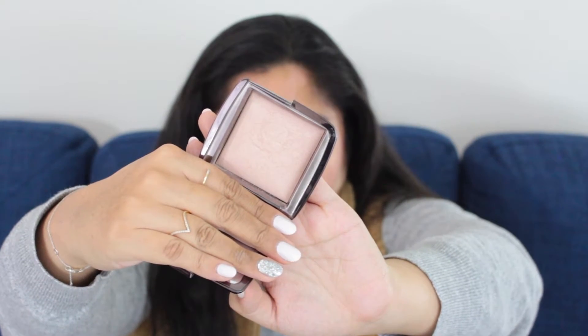For powder to set my concealer, I'm taking the Hourglass Ambient Lighting Powder in the shade Dim Light. I thought this was nice because it has a little bit more of a sheen and a glow to it, which I thought would be nice on vacation. This is the blush I always like to take in summer and warmer weather: the NARS Blush in the shade Deep Throat. I know a lot of people talk about NARS Orgasm, but I think NARS Deep Throat is just more flattering and not as much of a glitter bomb as Orgasm is on your face.